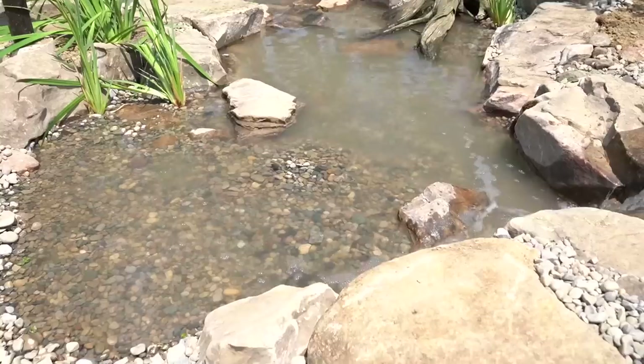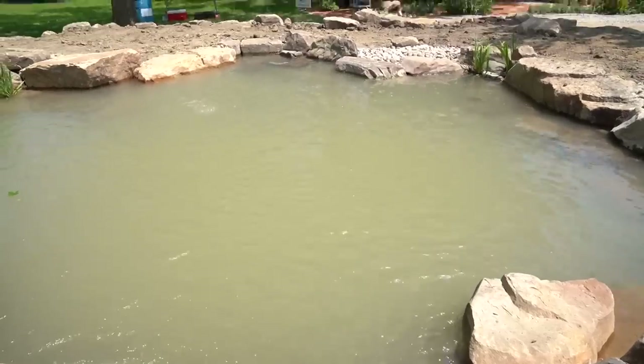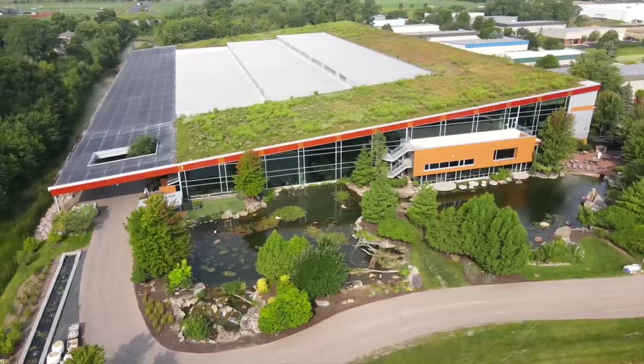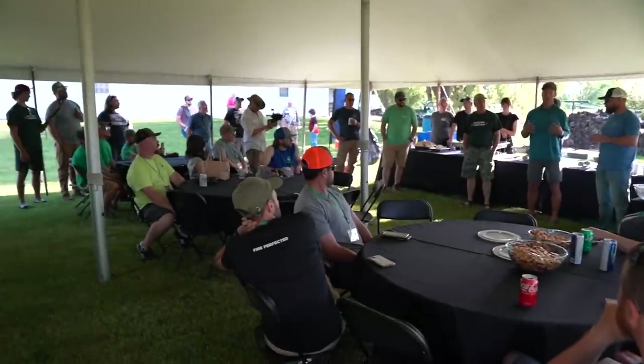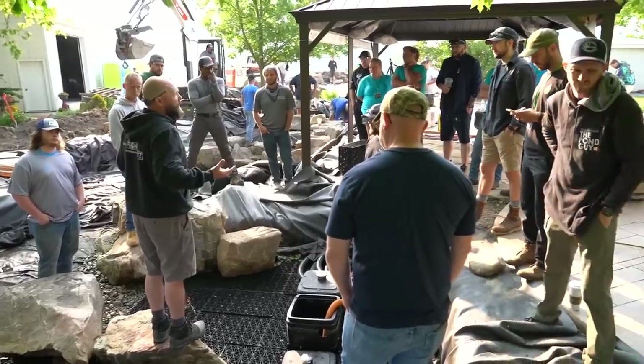The rec pond we're building out here at Rusty's Farm is what we're seeing a lot of our contractors get leads for. It's in that 25 to 35 foot range by about the same width and dimension. This is going to have all the bells and whistles necessary for a recreational pond — a wetland filter, an intake bay, circulation jets, a deep section. We have 35 to 40 contractors coming out to learn but also to help us build this. Let's get rolling.